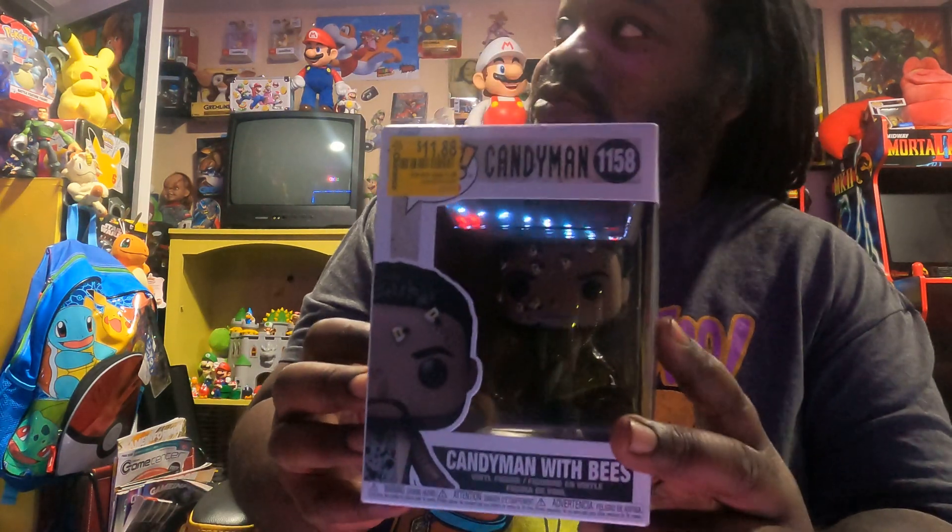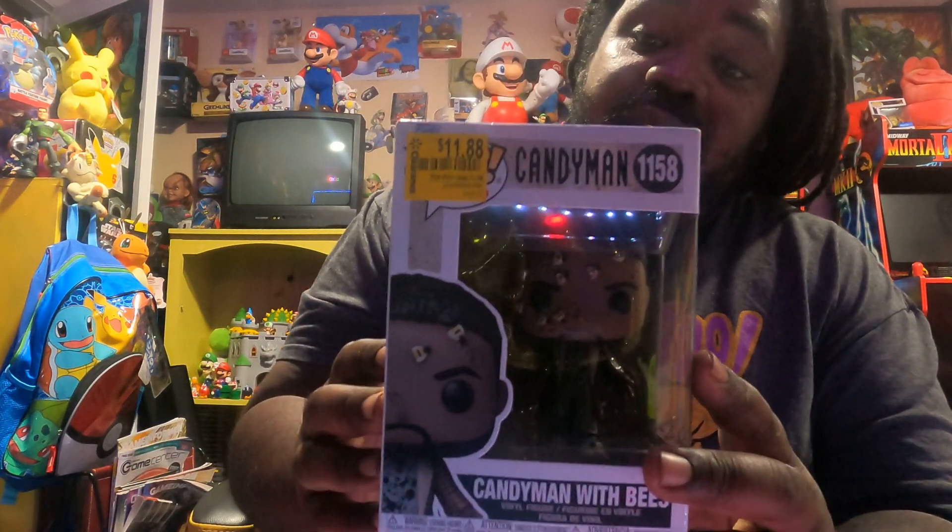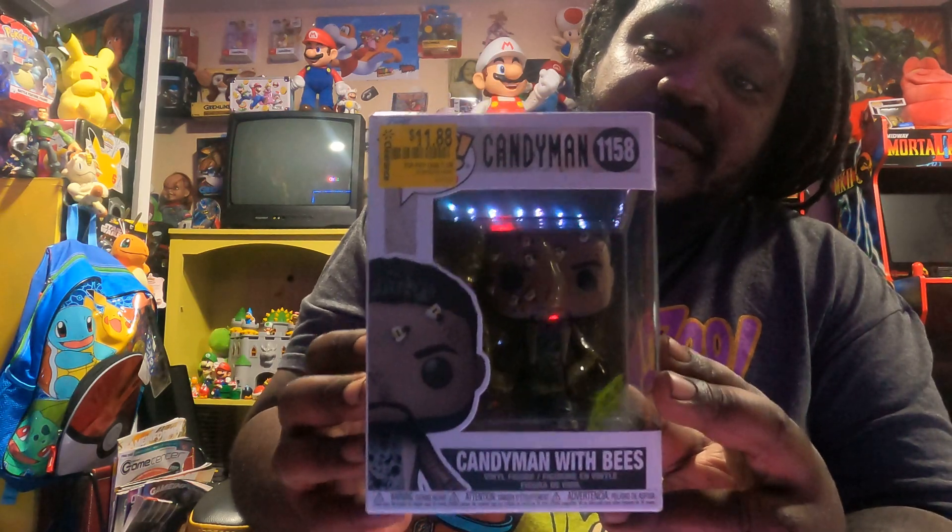Then we got a Candyman Funko Pop that I bought to go with the rest of my Funko Pops in the game room. As you can see, he was on clearance.